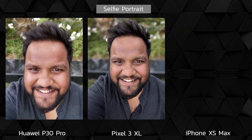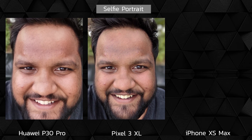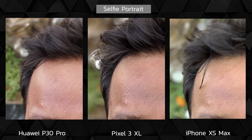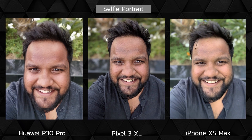When it comes to selfie portraits, I'm not really picking a winner. There are four things I'm looking for in a good selfie portrait: facial tone, edge detection, how natural the blur looks, and the details. The P30 Pro has great edge detection, a natural-looking bokeh effect, and facial tones close to my real color — but the details are soft. The Pixel 3 XL has incredible details, great facial tones, and a heightened but natural-looking blur in the background, though the edge detection is very average. The iPhone XS Max offers good edge detection, background blur almost as good as a DSLR, and decent details — however, the facial tone looks orangey and weird. So it really boils down to what sort of processing you prefer.